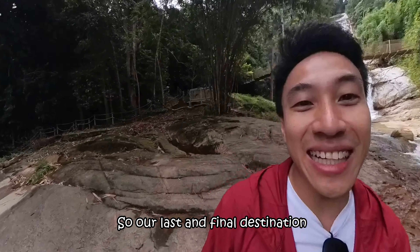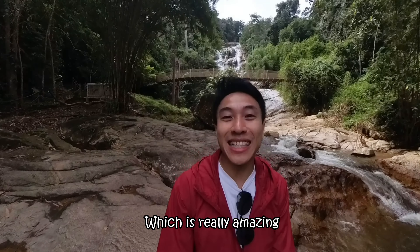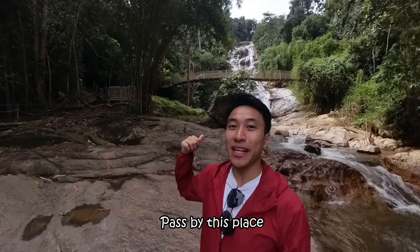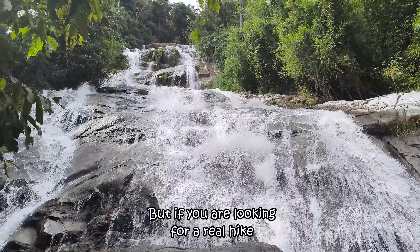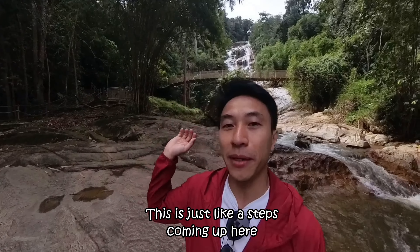Our last and final destination was Lata Kinjang waterfall, which is really amazing — you must come here. If you're from Ipoh going back to KL, pass by this place. Even if you're coming from KL, come over to witness this beautiful waterfall. But if you're looking for real height, this isn't the one — it's more like steps coming up, rather than a dramatic drop.